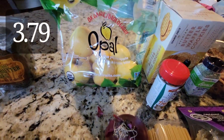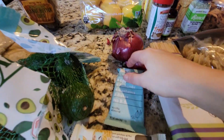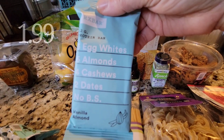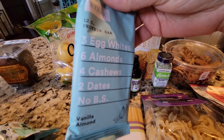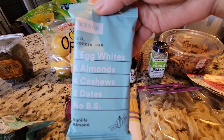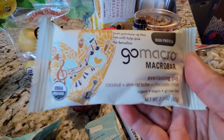I got one red onion for gyro night, and some yellow apples because an apple a day keeps the doctor away. I wanted to try the vanilla almond bar — it's three egg whites, six almonds, four cashews, two dates, no BS. Those two flavors are right up my alley.